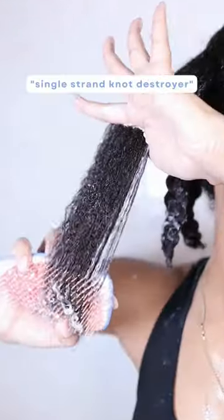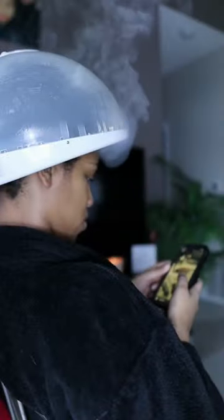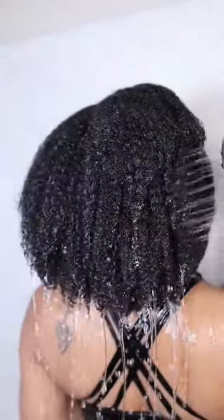Next, I'm using the award-winning Baument Deep Conditioning Treatment, literally nicknamed the Single Strand Knot Destroyer. It has great slip, it's super moisturizing, and has even more cooling properties.